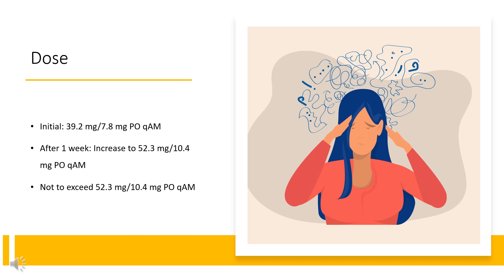For attention deficit hyperactivity disorder, ADHD: Initial dose is 39.2 mg per 7.8 mg orally once in the morning. After one week, increase to 52.3 mg per 10.4 mg orally once in the morning. The maximum dose is not to exceed 52.3 mg per 10.4 mg orally once in the morning.